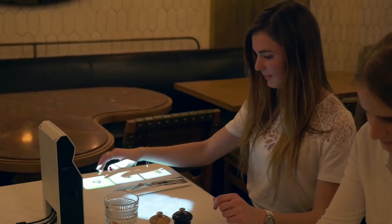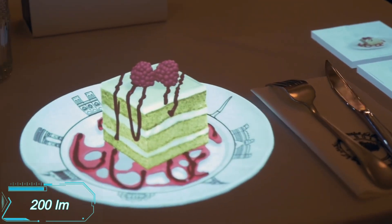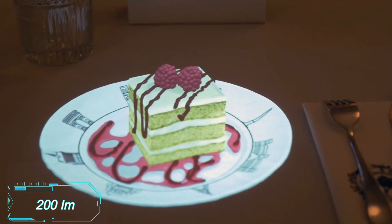Guests can accurately gauge portion sizes. And with a brightness of 200 lumens, the picture quality is excellent in any lighting.